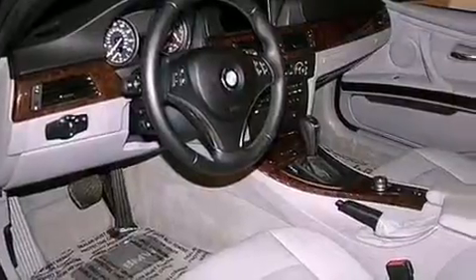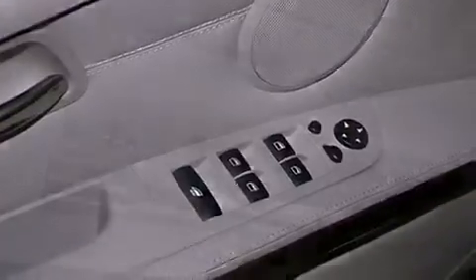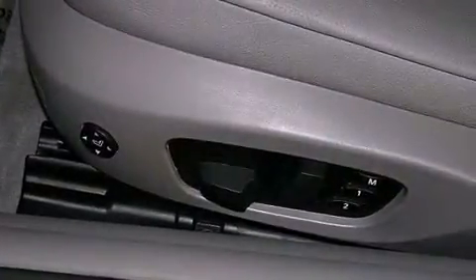Heated seats. Memory settings for the seat's positions, so you can recall your favorite alignments with the push of one button. Cruise control. Interior wood trim accents. Variable valve timing.